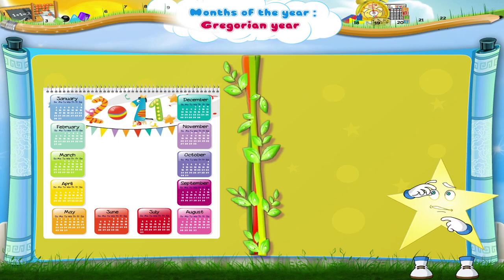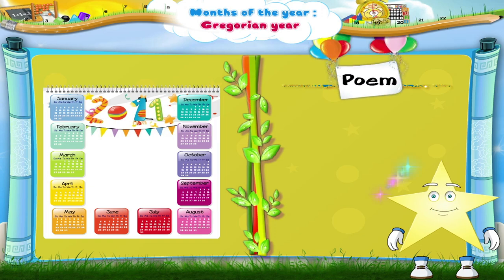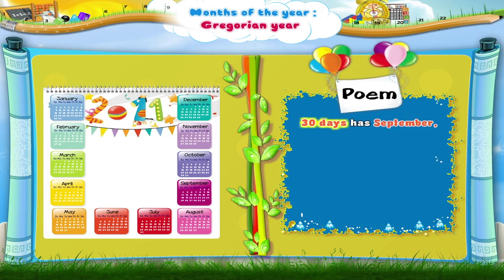Now Starry, you look confused. You are wondering how you will remember which month has 30 days and which has 31 days. Don't worry. I have a simple poem just for you. Repeat it with me and it will help you learn the number of days in each month.